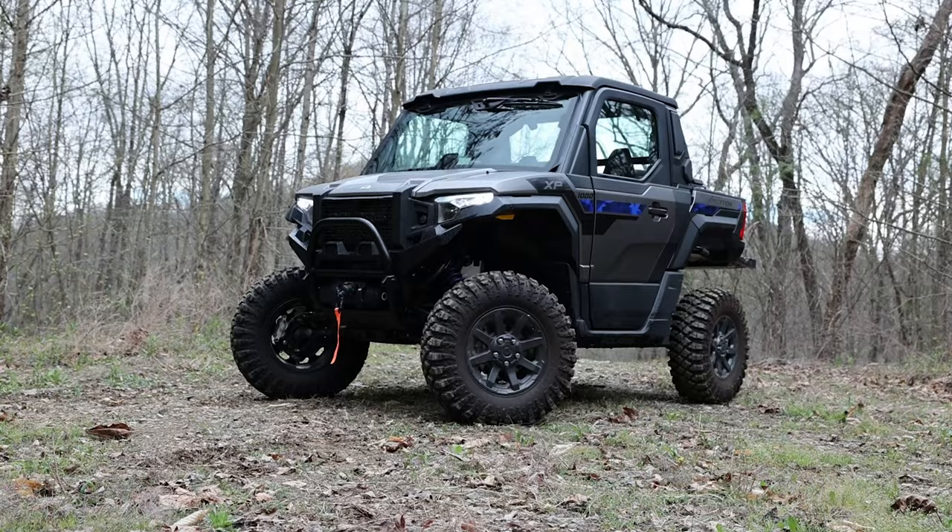Hope you enjoyed this review. Check us out over at UTV Driver — we're going to have a full gallery, a written review, and all that fun stuff up at utvdriver.com. We'll see you there.